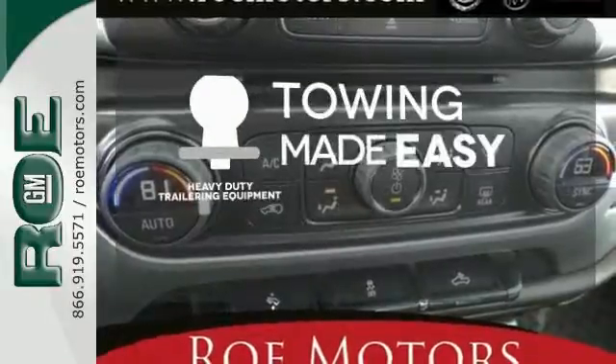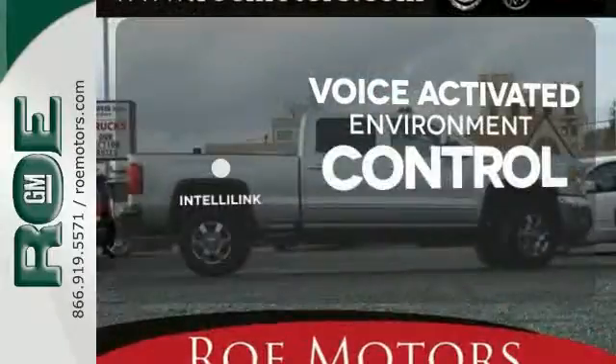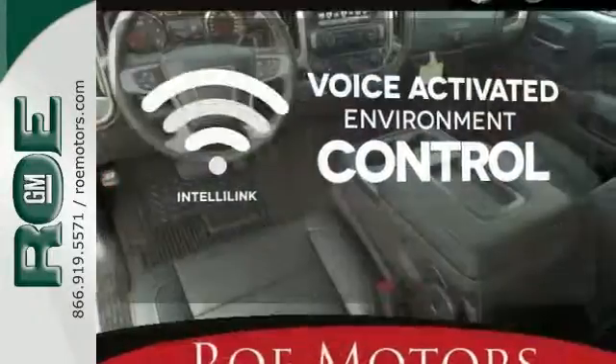The heavy-duty trailering equipment is a must-have to tackle any project. The IntelliLink system allows you to control your music, hands-free calling, and so much more with just the sound of your voice.